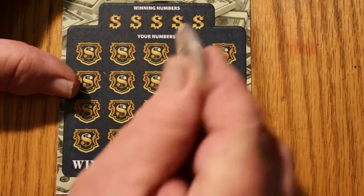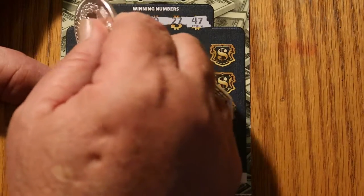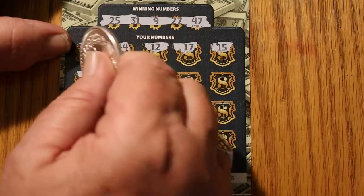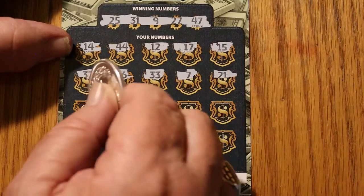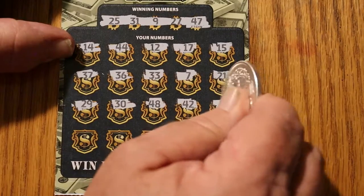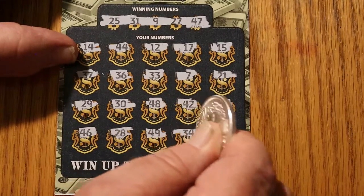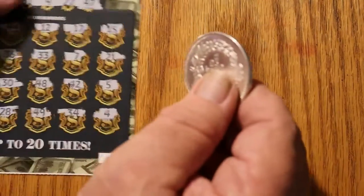Closing in on the halfway point — this is a $90 session. Ticket 25, can we get a back-to-back? Numbers: 25, 31, 9, 27, and 47. Then 14, 44, 12, 17, 15, 37, 36, 33, number 7, 21, 29, 30, 48, 42, 5, 46, 28, 49, 34, and 4. Nothing. The bonus would have been 10 times — whatever.